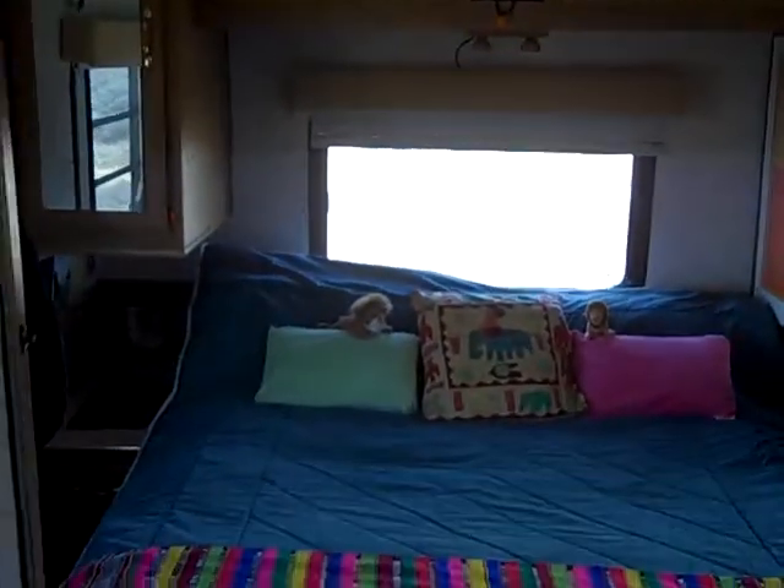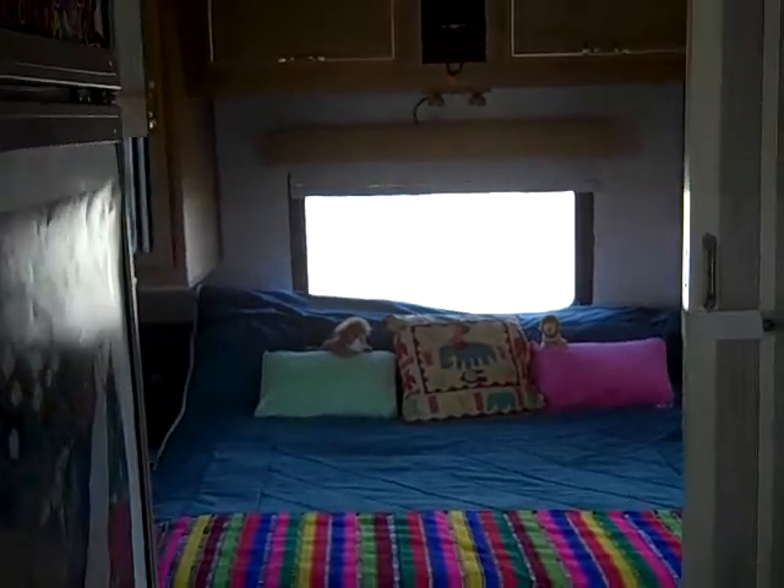Howdy, partner! How you doing? Y'all come back now, you hear? Welcome to the United States of America! And this is our bedroom. There's our bed. And here are the windows. There's Mary. There are the closets where we keep our clothes.